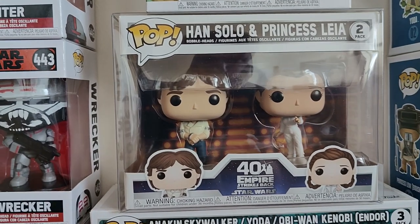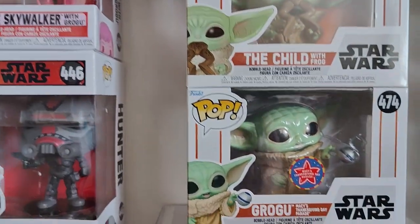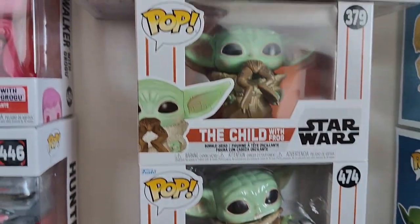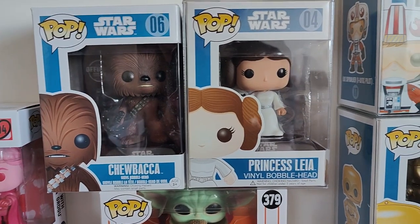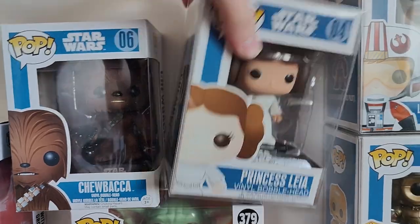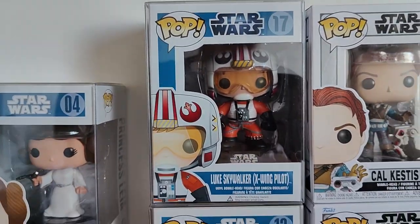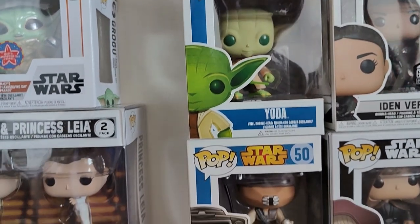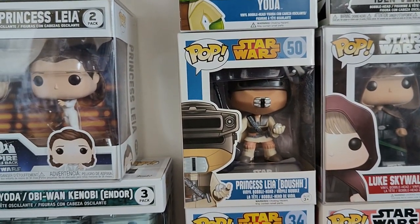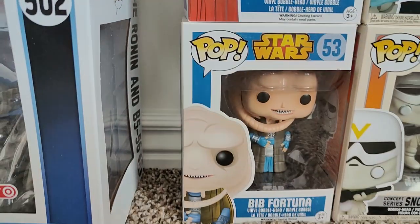We've got our 40th anniversary of The Empire Strikes Back Han and Leia — the 'I love you, I know' moment. We've got the Macy's Thanksgiving Day Parade Grogu, and Grogu eating the frog. Then we get into our blue boxes. We've got Chewbacca and the large original Princess Leia, which came out in 2012 — she's one of our oldest pops and she's in prime condition. And we've got Luke X-Wing Pilot, C-3PO, Yoda, Princess Leia in her bounty hunter costume, Luke from Hoth, Walgreens exclusive Imperial Guard, and then Bib Fortuna.